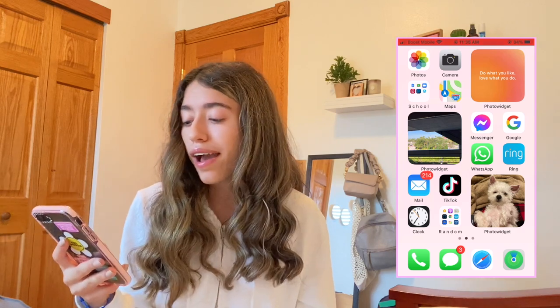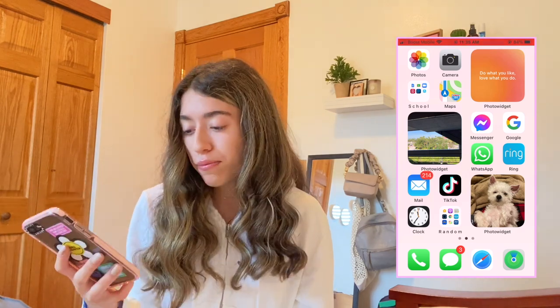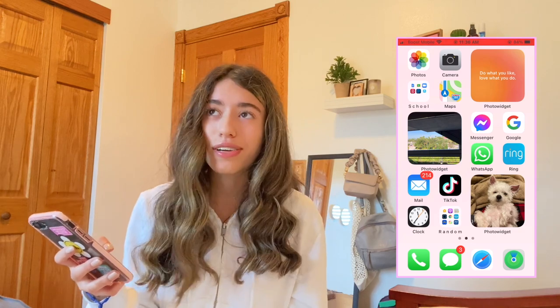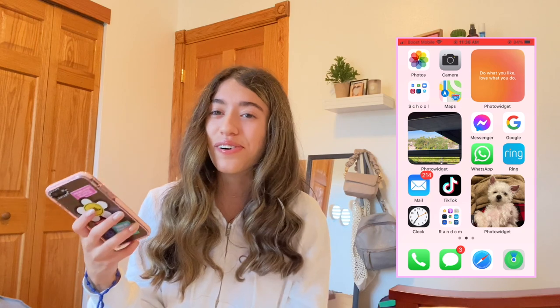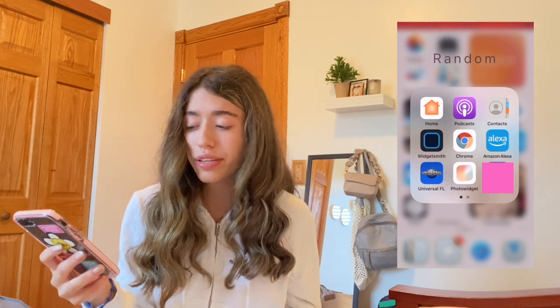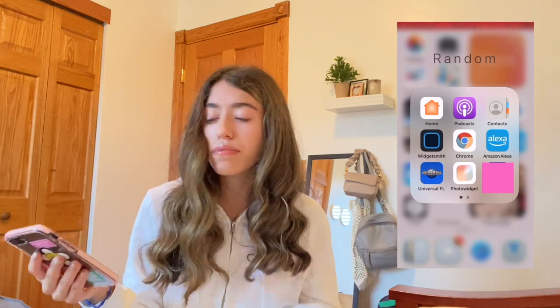I have WhatsApp, which I don't use at all, Ring for our cameras, and Mail — though I normally use Gmail instead. I have TikTok, which I'm on for the majority of the day even at school. Then there's Clock and a Random folder with apps I don't use often or only use sometimes.